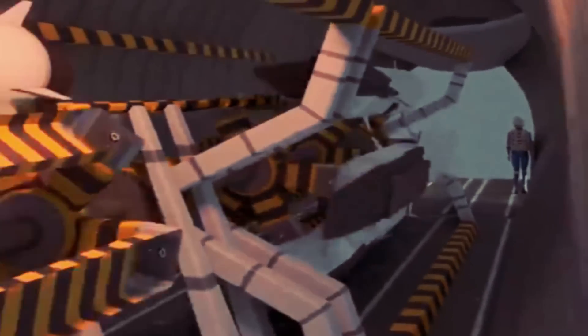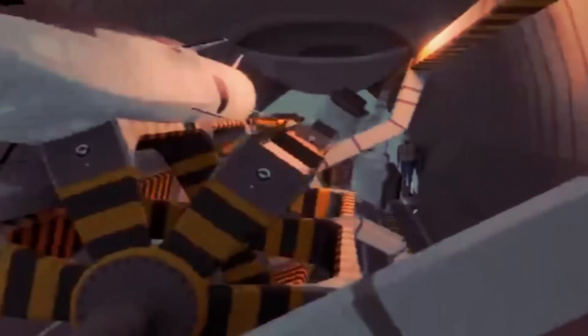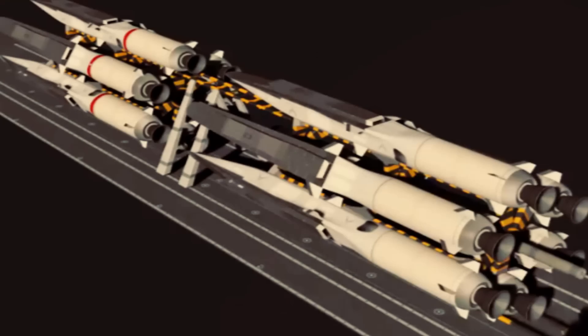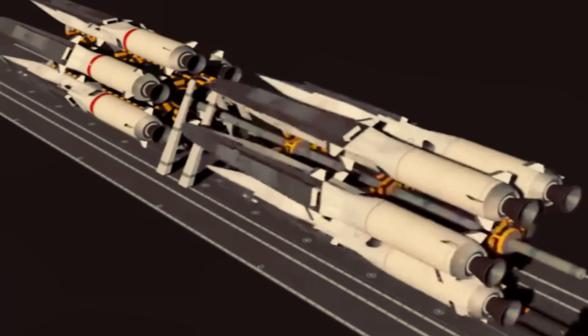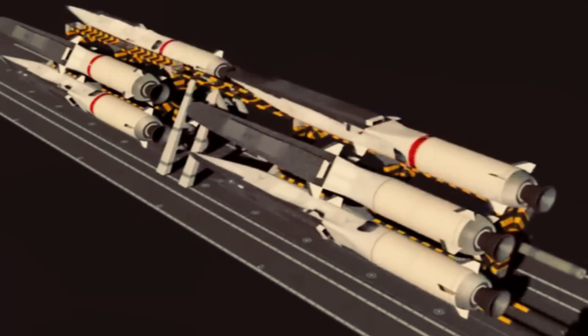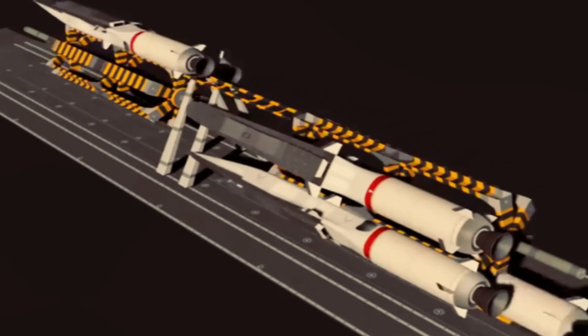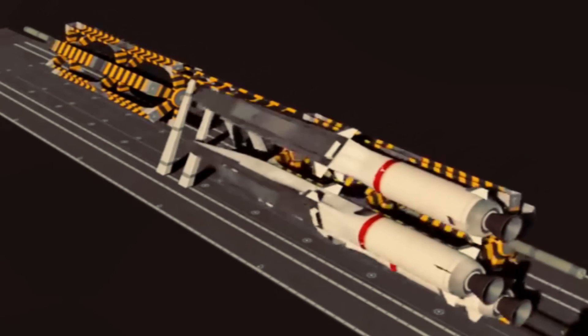What makes this system even more impressive is its real-time missile statistics feature. This allows operators to monitor the performance of each missile, track its trajectory, and make adjustments as necessary. The revolver system provides crucial data and information that facilitates better control and decision-making during combat operations.